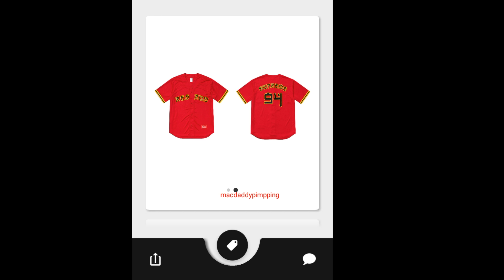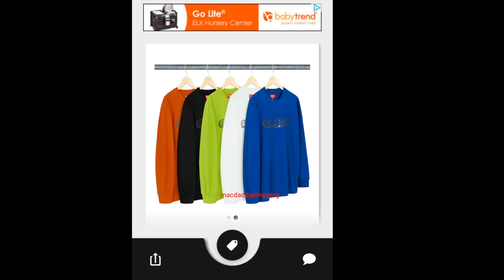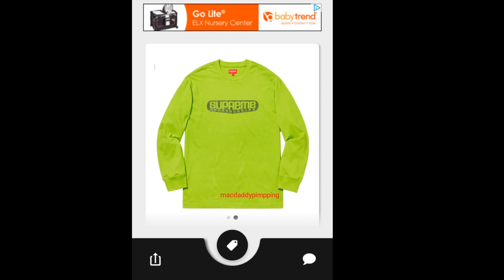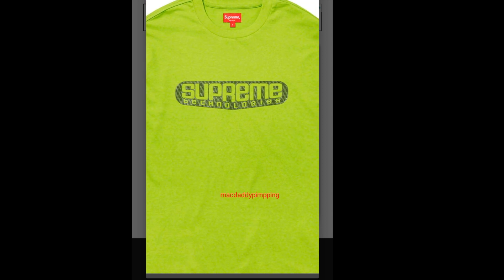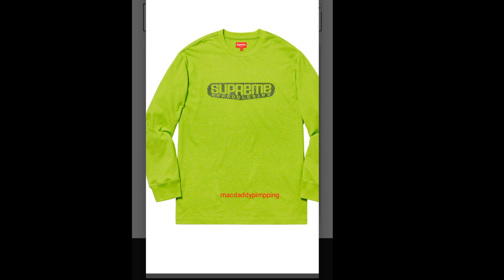It is going to retail for $148. Then you have this Supreme Tech Long Sleeve Top — it's going to run you about $88, and you have five colors to choose from. Kind of pricey for just a long sleeve. There's your Supreme on the front of the chest.